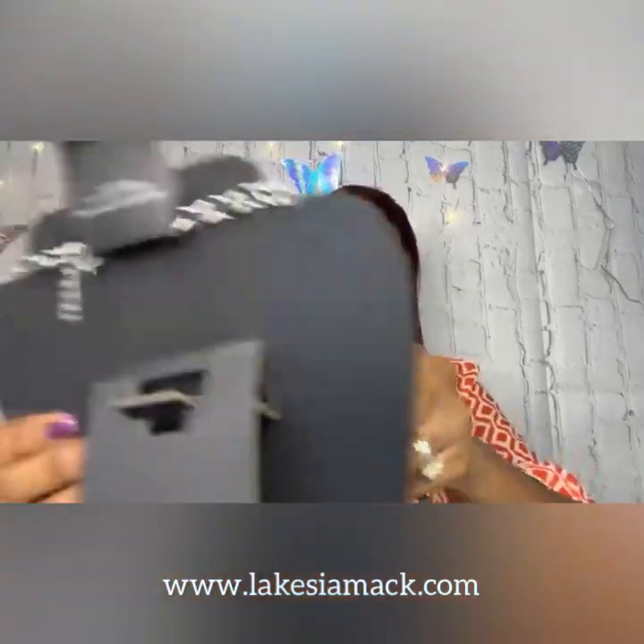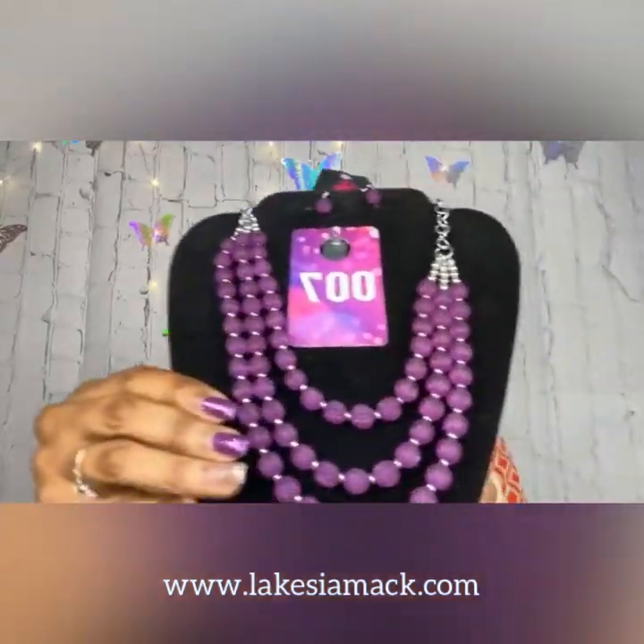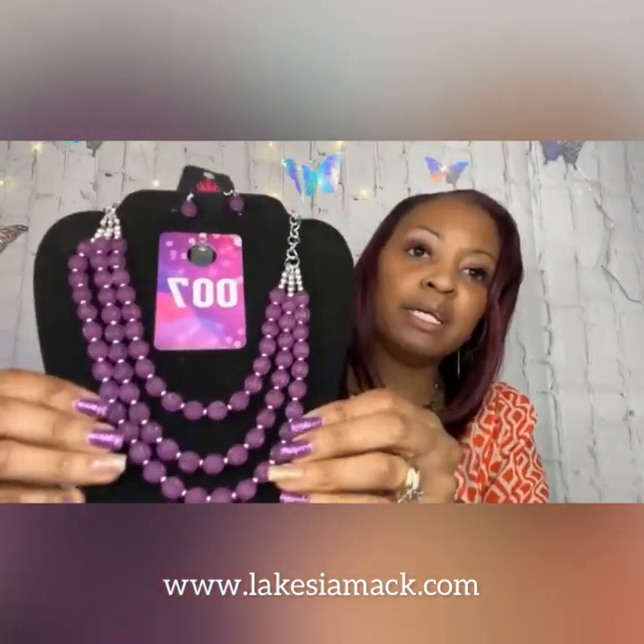Then we have a beautiful purple necklace — I love this necklace. This is the Sun Summer Surprise in purple. It's absolutely gorgeous; I love the way these beads feel and the way they are made.